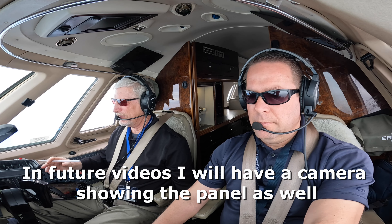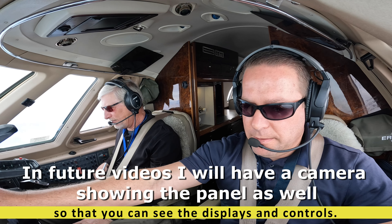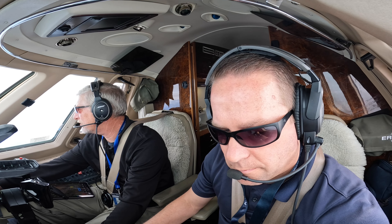That was 37.68. This is going to maintain 1,000. Yeah, there's 2,000. Okay, local altimeter 3,004. Roger. 00 at 7.